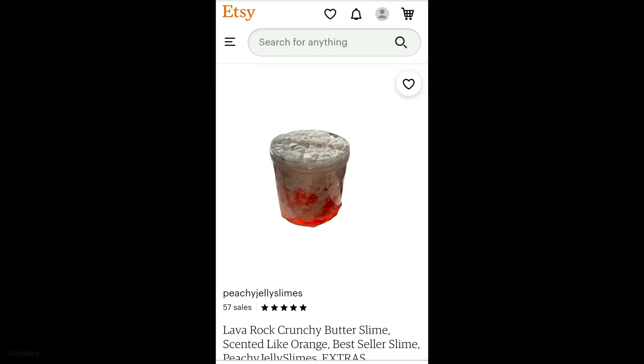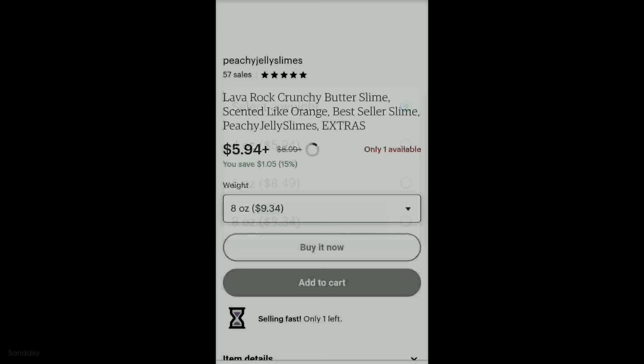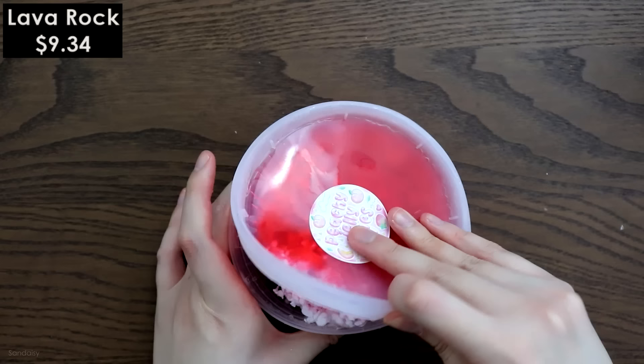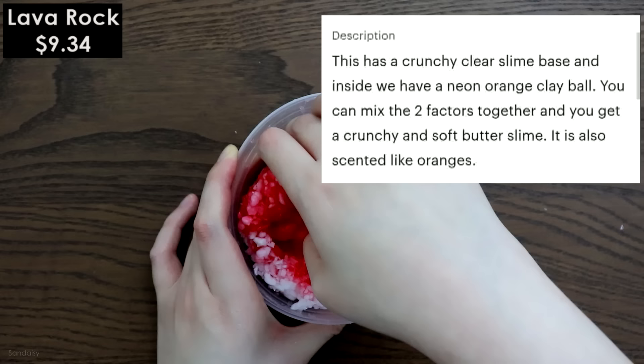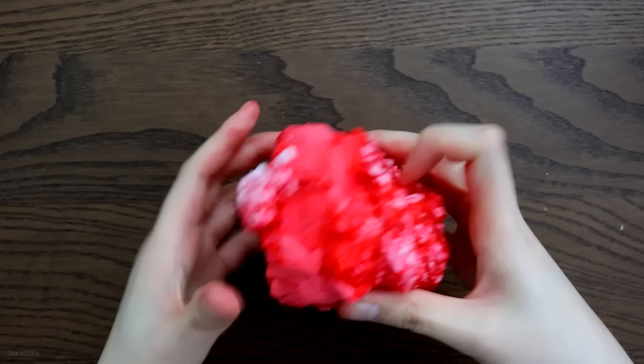This one is called Lava Rock and there are three size options to choose from — obviously the bigger the size the more expensive. I got the biggest size, which is 8 ounces at $9.34. It's described as a crunchy clear slime base with a neon orange clay ball that you mix together to create a crunchy and soft butter slime, also scented like oranges. When I first saw this, I thought it was stunning — look at those colors. That red is so saturated and so nice.